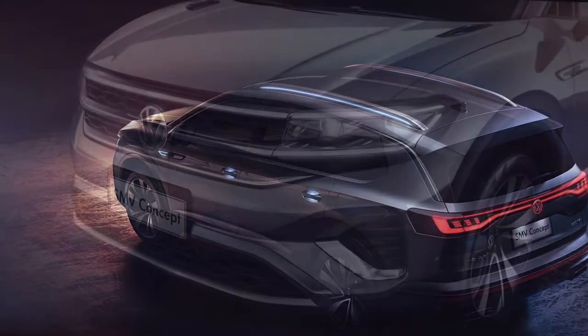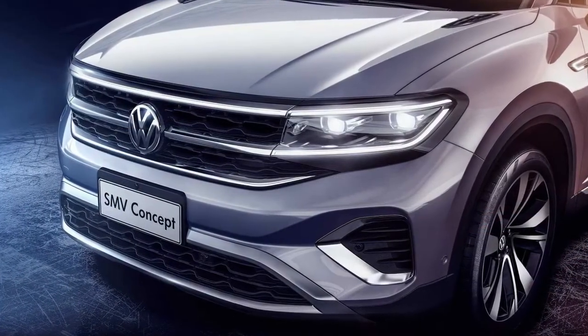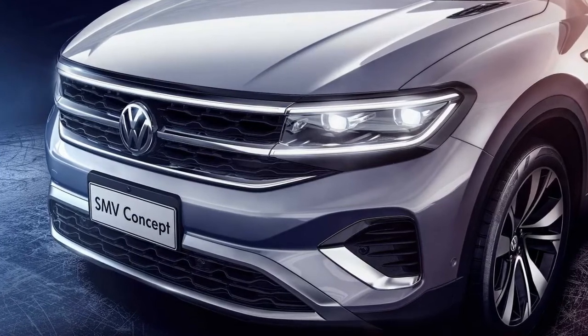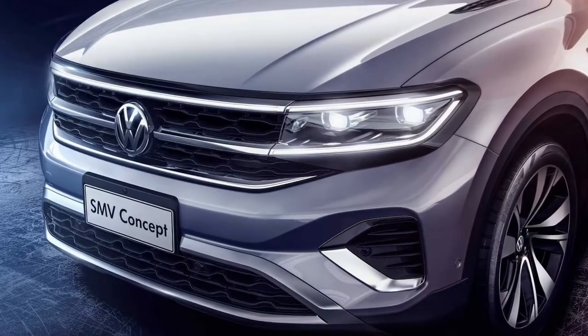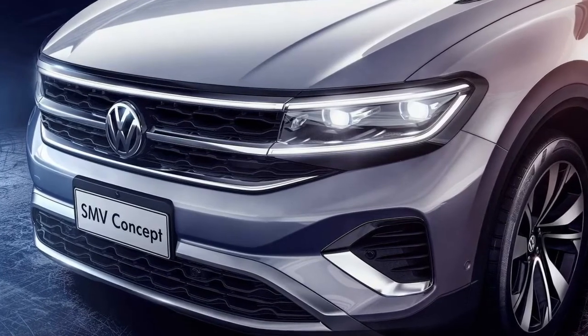As you'd expect, the new SUV has been engineered with 4Motion all-wheel drive and a seven-speed DSG as standard across the range. In six-cylinder form, it offers a generous 295 horsepower and 368 pound-feet of torque channeled to both axles, as seen in the China-spec Terramont.